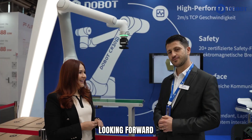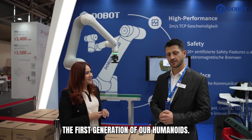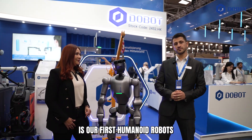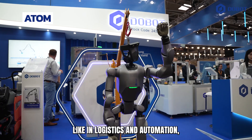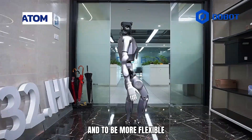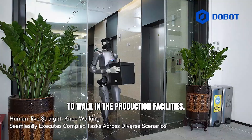That's true, and I'm really looking forward to introducing the Dobot Atom, the first generation of our humanoids. Okay, let's go! The Dobot Atom is our first humanoid robot, developed for additional tasks like in logistics and automation, to have even more degrees of freedom and to be more flexible based on the capability to work in the production facility.